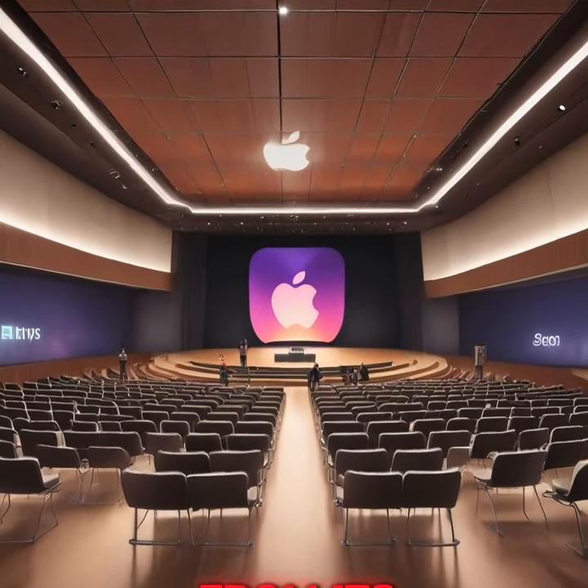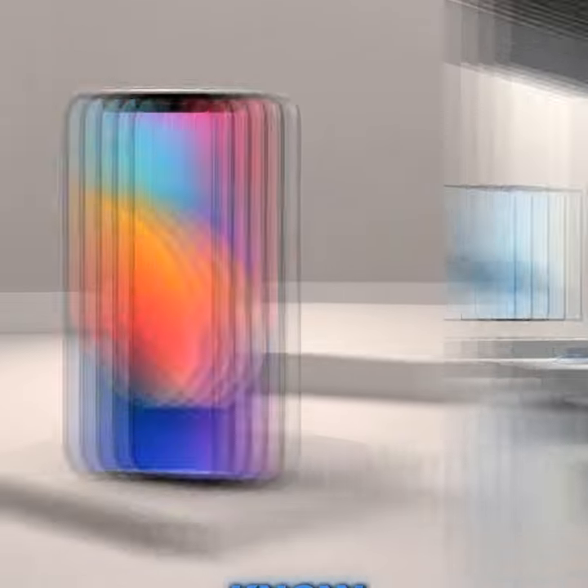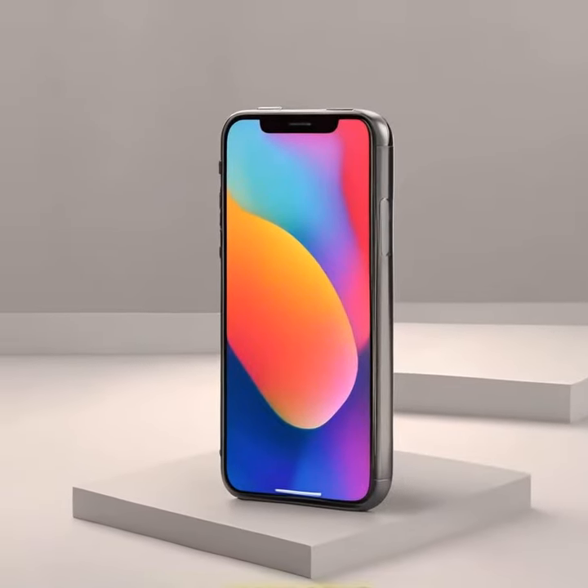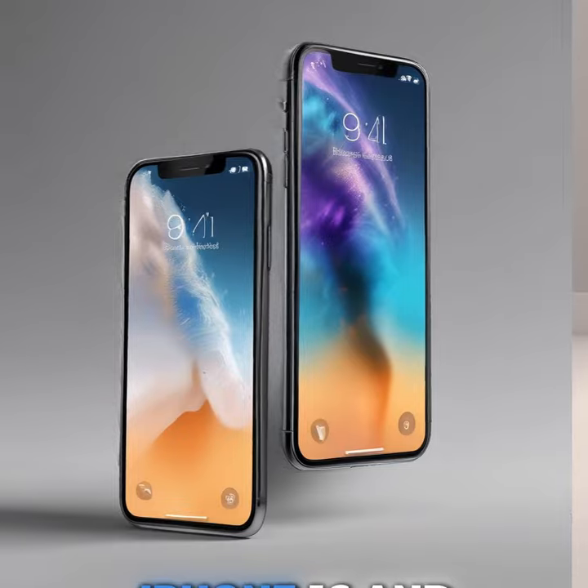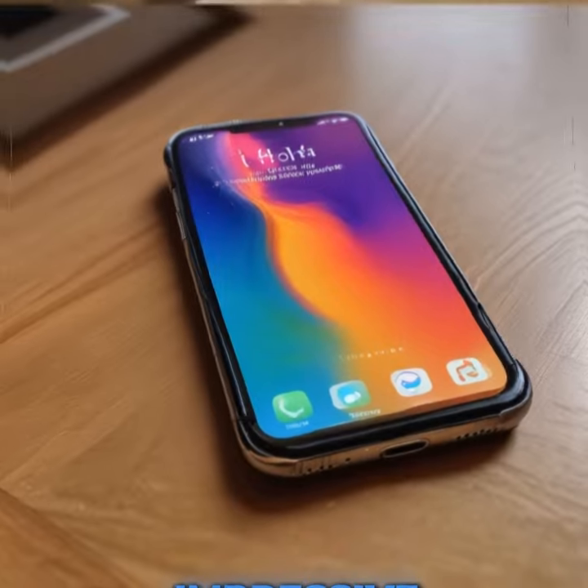Apple has just dropped some big news from its event in Cupertino, and it's packed with exciting updates. Here's what you need to know. The iPhone 16 series is now available, including the iPhone 16 and the larger iPhone 16 Plus. These models feature refreshed designs and impressive specs.